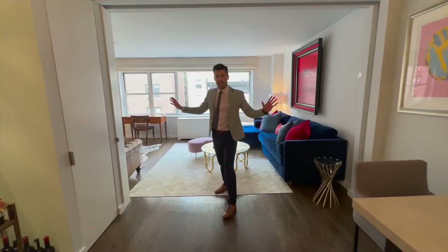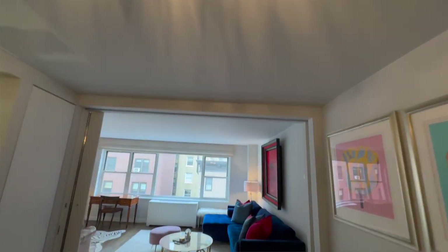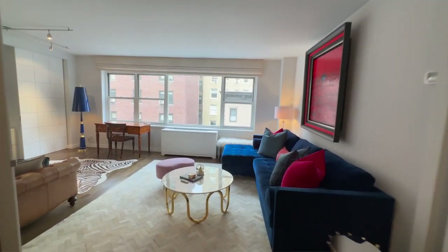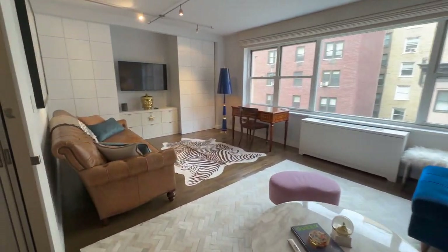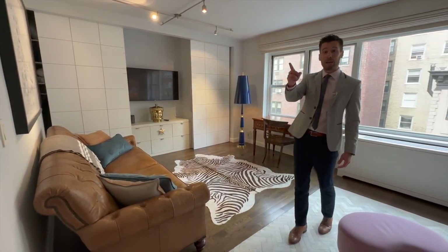You have six closets and that's not even including what's in the primary. Come over here, which is an amazing seating area, perfect for entertaining. We have a ton of guests over here and what's great is that in other apartments they've actually closed this off and made it into a true two-bedroom with a second bath.